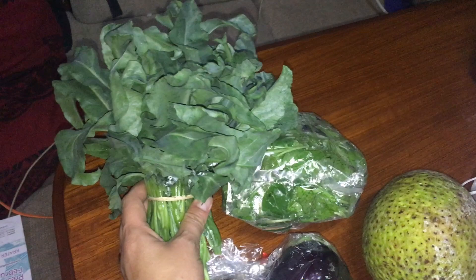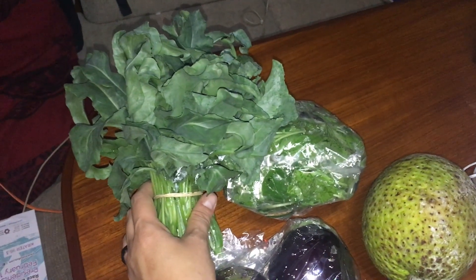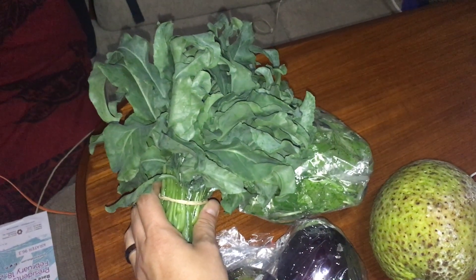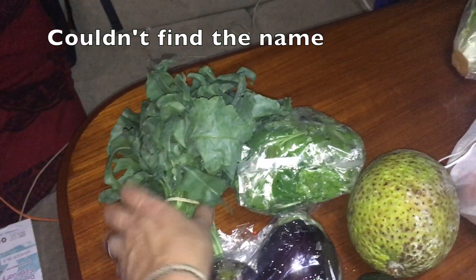And then this is like spiragilla or something — no, it's not spirulina. Spragula — I don't know, I will write it up in the box. So we got some of that this week, which is something new.